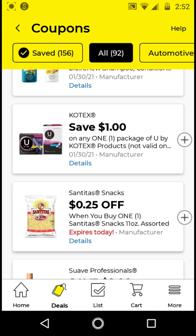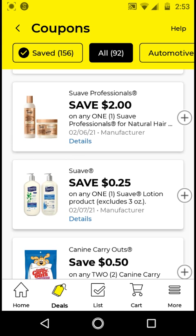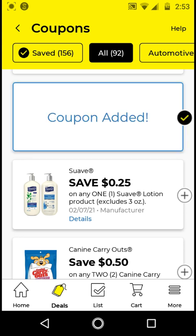The Kotex is $3.25; with this $1 off digital it'll be $2.25. I think we have better Kotex deals from before, so I will not be clipping this — but if you need Kotex, go ahead and clip it. The Suave Professional for natural hair is $5; with this $2 off digital it'll be $3. I'm going to clip it just to have it on my account.